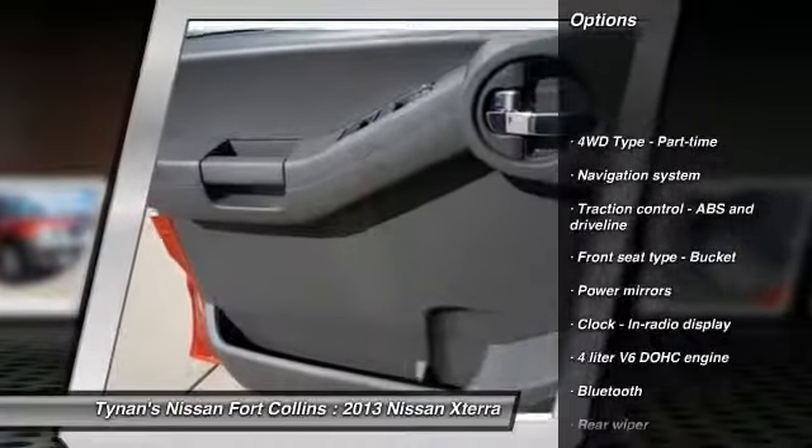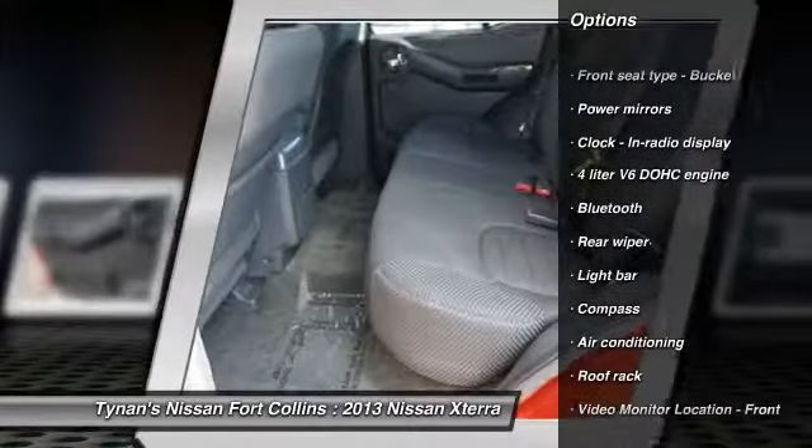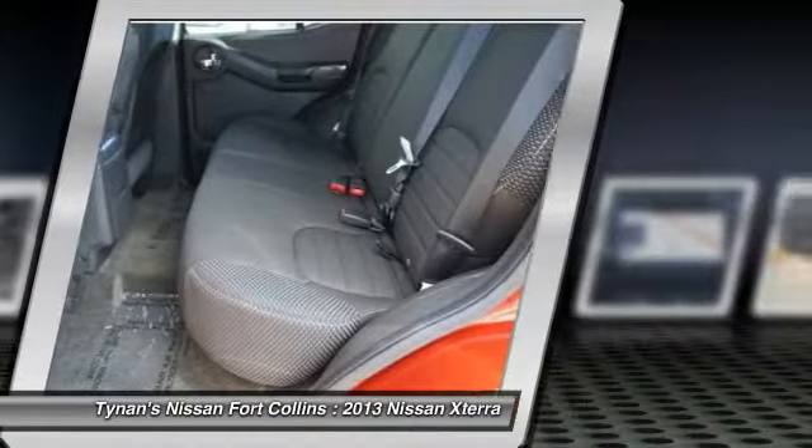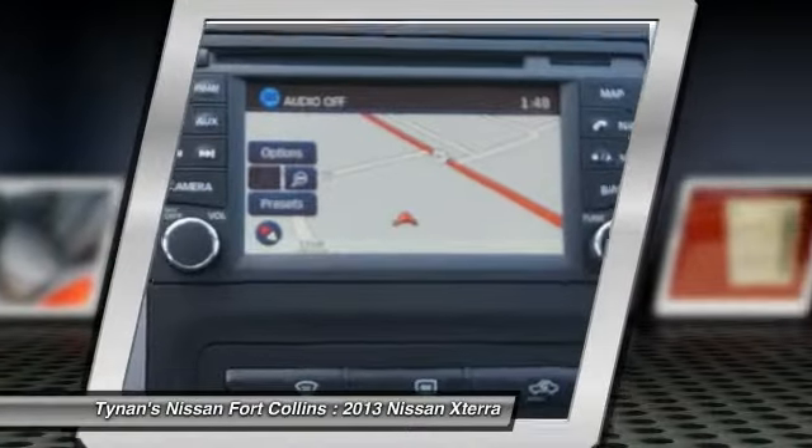Traction control, navigation system, front air conditioning, cruise control, Bluetooth, fog lamps, compass, remote power door locks, passenger airbag, power windows.